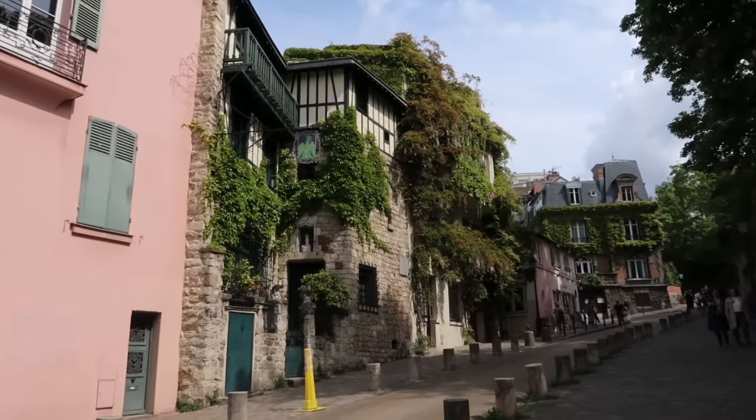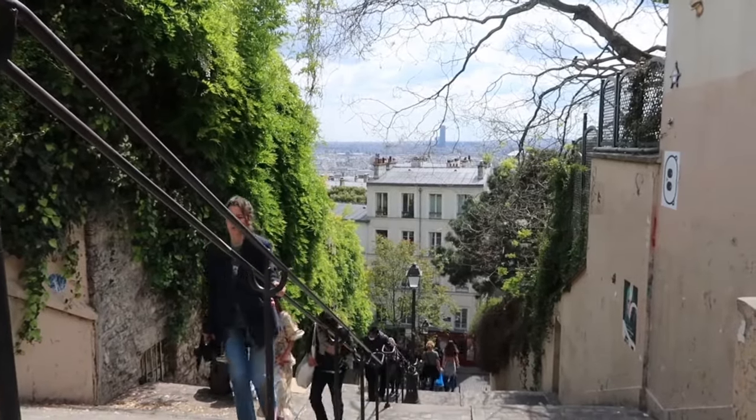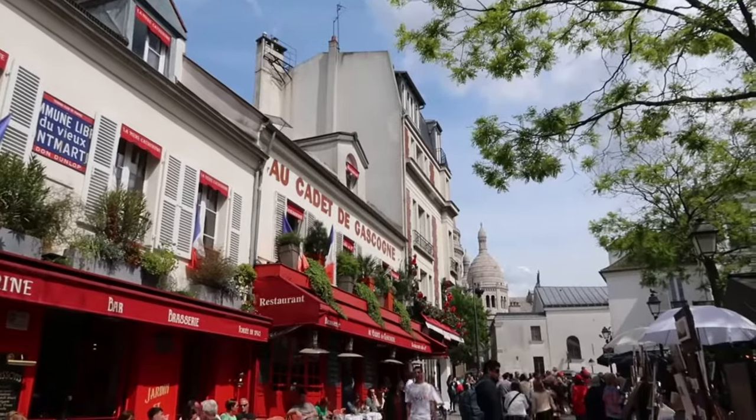Montmartre is a district in the 18th arrondissement in Paris, famous for its artistic vibes and the iconic landmark Sacré-Cœur Basilica.